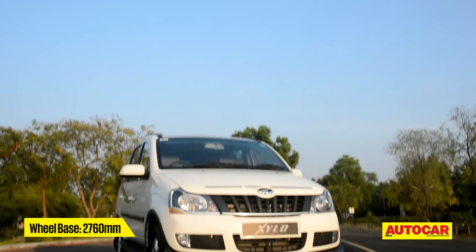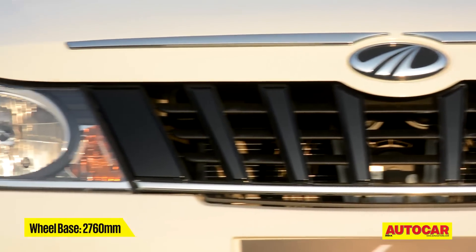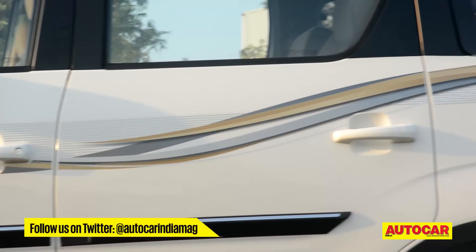However, there isn't much to differentiate it from the outside, except for a new chrome bar on top of the grille, another strip of chrome on the tailgate, and new decals running down the side.